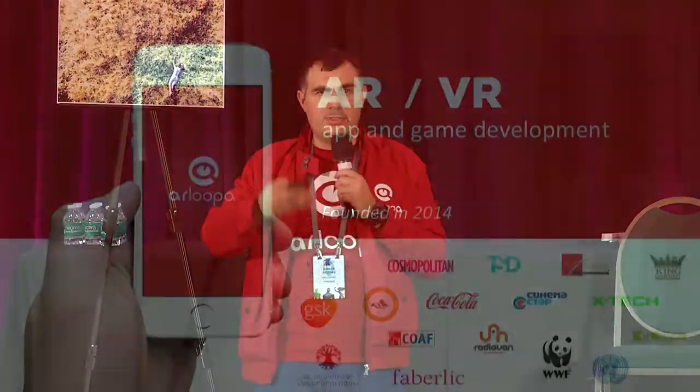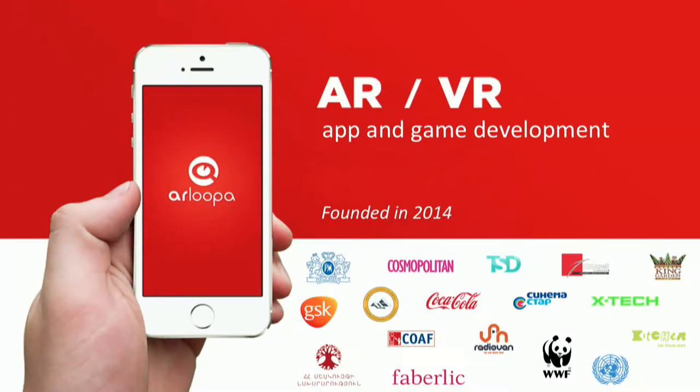Hello, everybody. I'm Arman Atoyev from Arlupa. Arlupa is an AR and VR development startup, which was founded in 2014. We have two services: we provide custom white-labeled apps based on our own platform, and we provide AR hosting services. This means we are making AR easier for people to create and host their experiences in the cloud without spending too much money on custom apps.